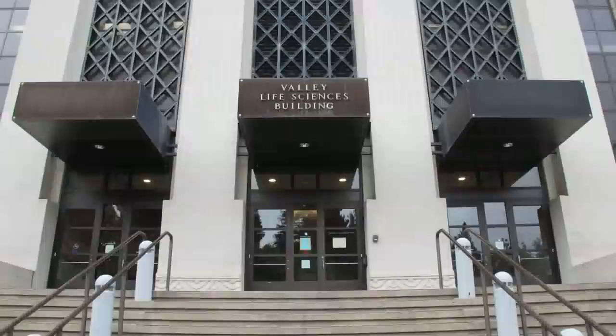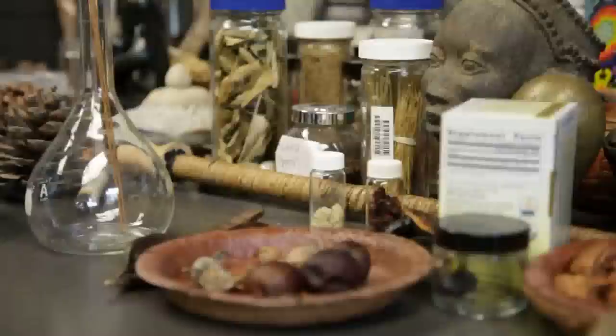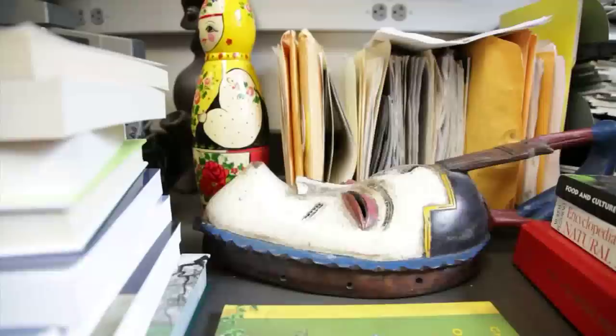I've been teaching here at UC Berkeley for 15 years. My name's Tom Carlson. I'm a medical doctor as well as a botanist and an ethnobotanist. And I teach human anatomy, human reproduction, evolutionary medicine, medical ethnobotany as well as a freshman seminar. It's a lot of classes, but I enjoy it immensely.